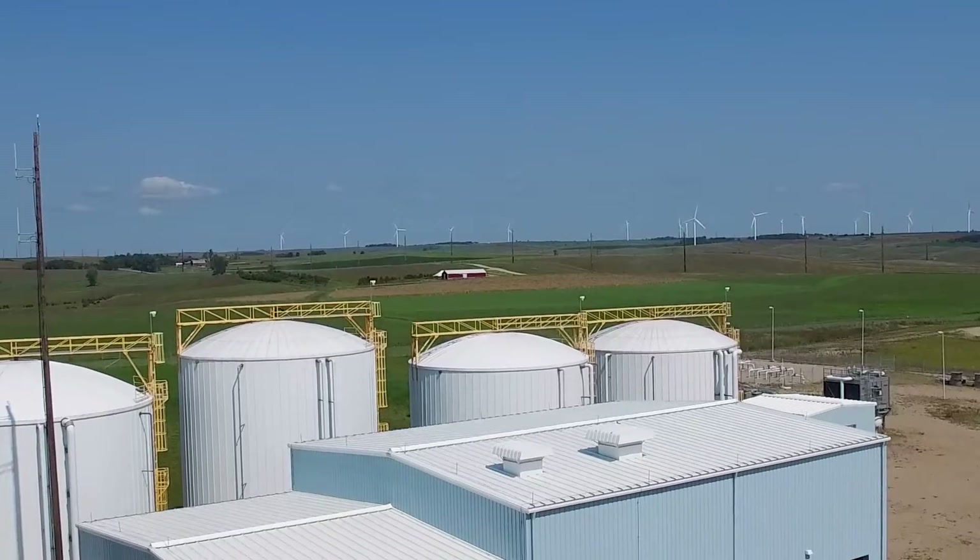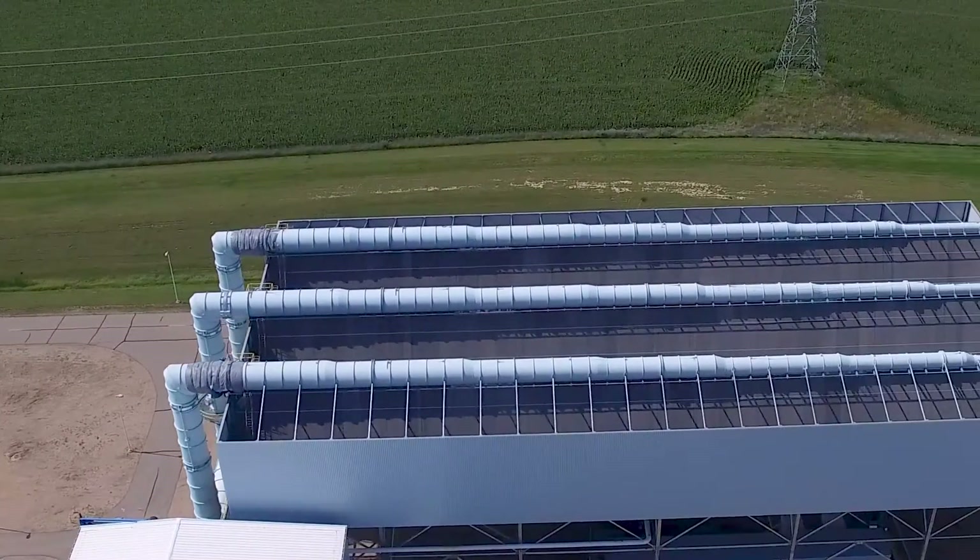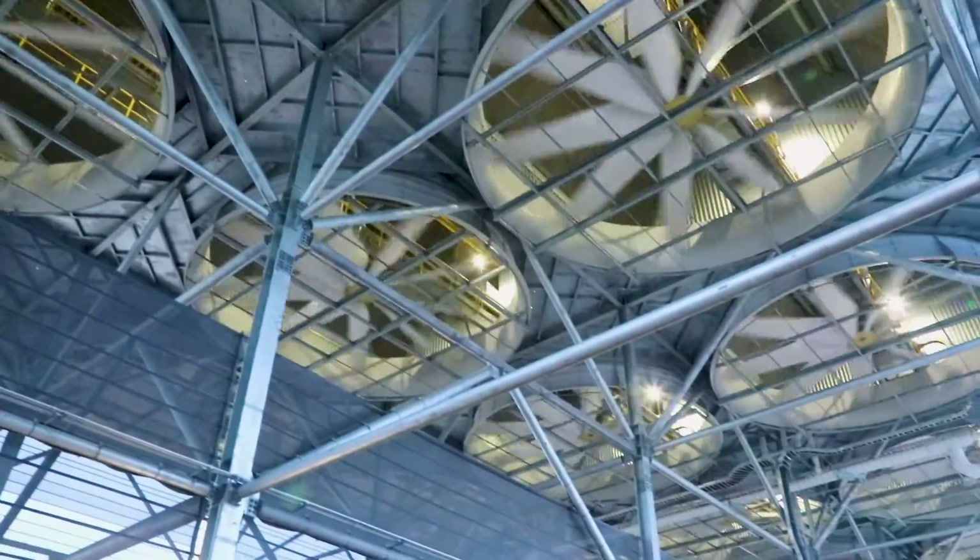Wastewater and stormwater are managed on-site. The facility uses an efficient, air-cooled heat exchanger that requires much less water usage than other technologies.